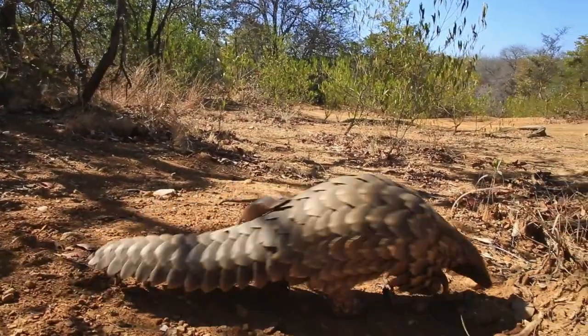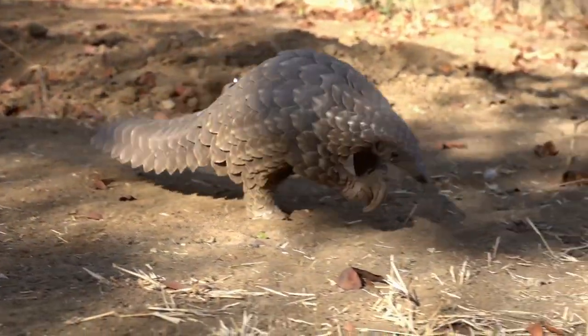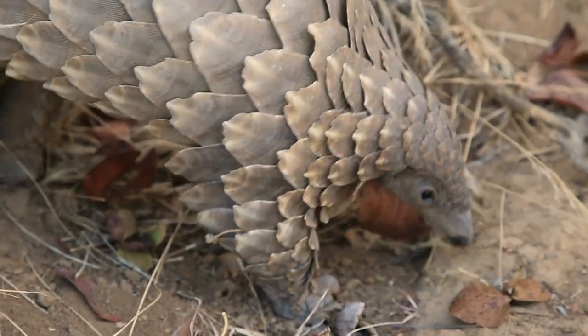If you look at a pangolin, they're so prehistoric looking. They look like mini T-Rexes on their back feet with their front legs in the air, covered in these hard kind of scales.